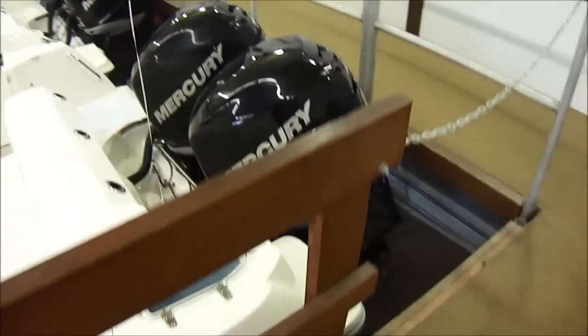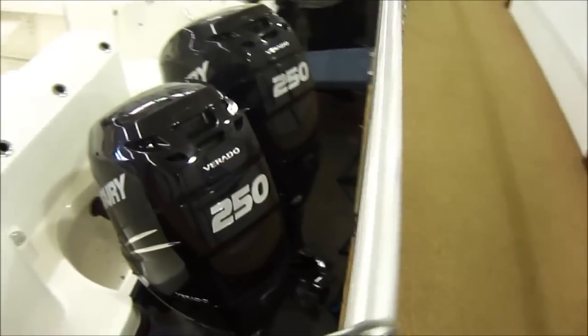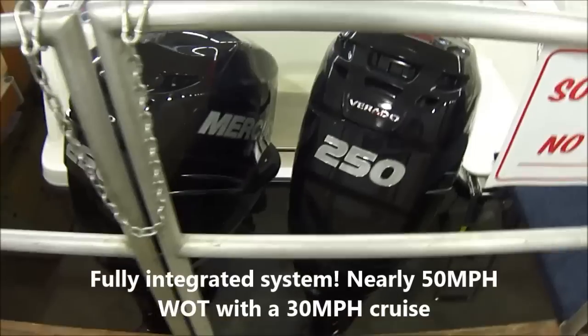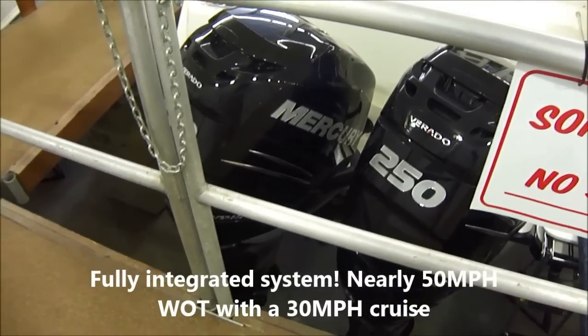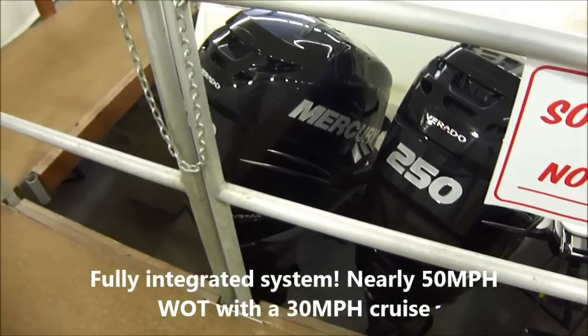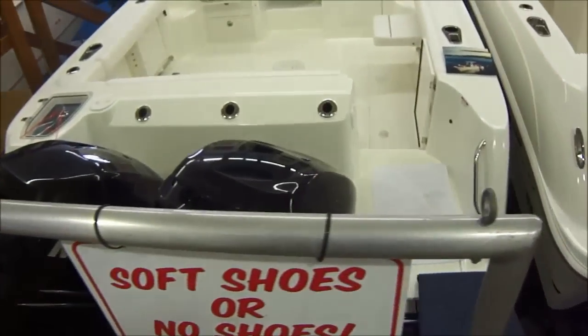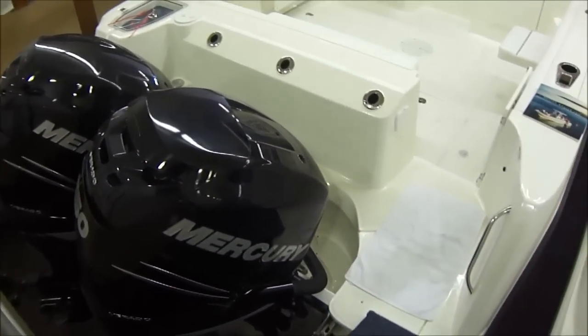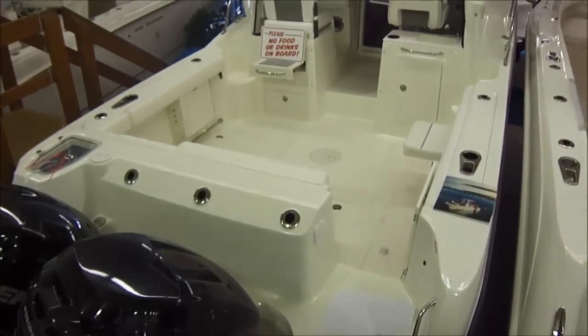This particular boat is powered with twin 250 Verados. Those are supercharged straight sixes. It's all digital throttle and shift, electro-hydraulic steering — incredible engines. Whisper quiet, no vibration. They're really something special. If you've never taken one of those out, you need to do so. Incredible running boat.